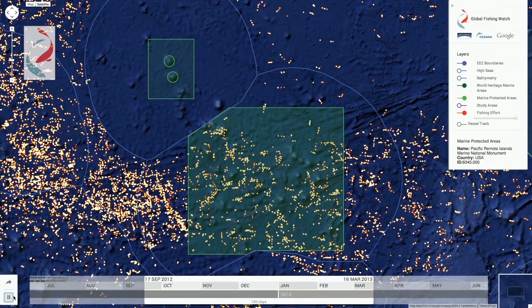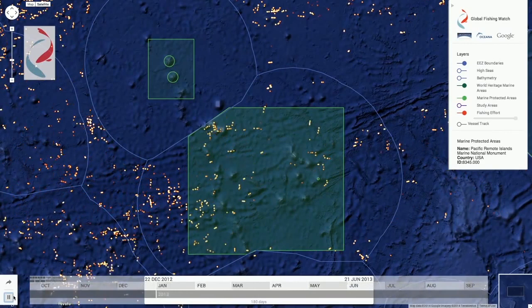Combined with near real-time satellite data, Global Fishing Watch will make fishing activity more transparent, help citizens and governments better protect their fisheries, and even aid in identifying illegal fishing.